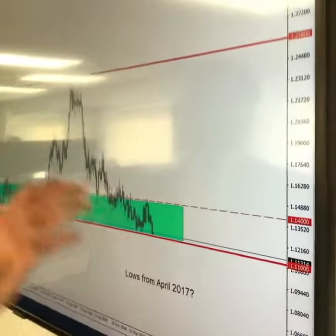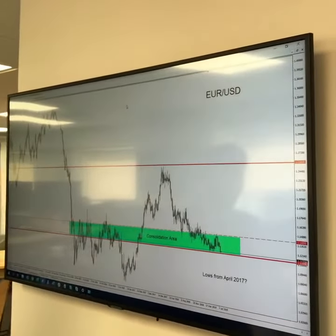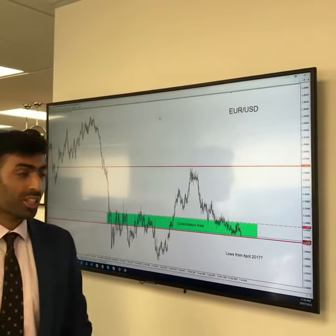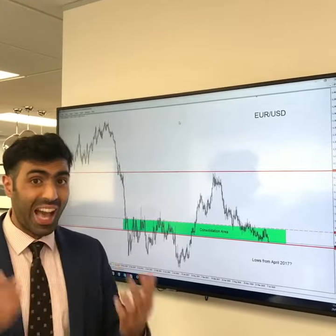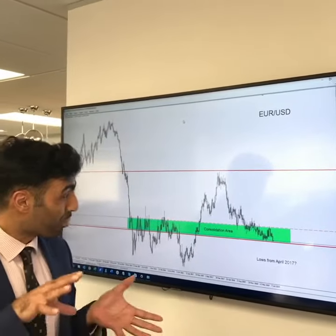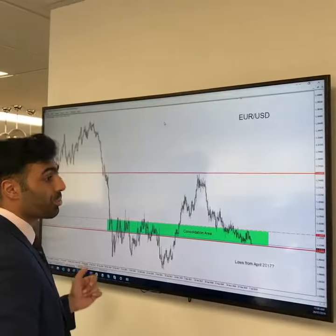We can see a lot of downward momentum over the last few months, and recently being evaluated by Mario Draghi on Thursday, talking about the outlook for the European economy becoming worse and worse. Inflation slowing to one and a half year lows. The outlook for growth is really worsening, so markets are pricing in a lot of this negative information, operating just above this key support.